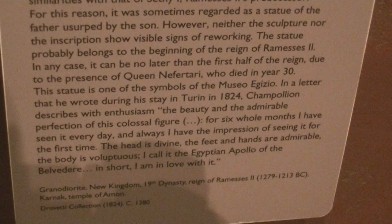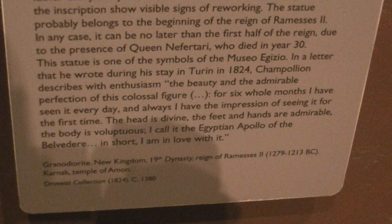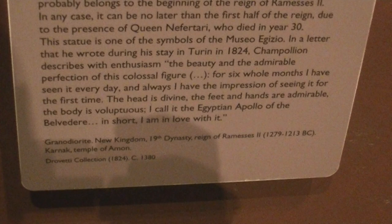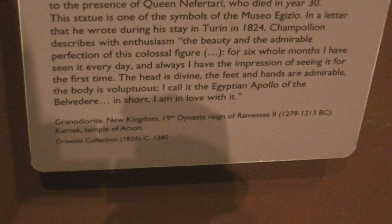The statue probably belongs to the beginning of the reign of Rameses II. In any case, it can be no later than the first half of the reign, due to the presence of Queen Nefertari, who died in year 30. This statue is one of the symbols of the Museo Egizio. In a letter that he wrote during his stay in Turin in 1824, Champollion describes with enthusiasm the beauty and the admirable perfection of this colossal figure.